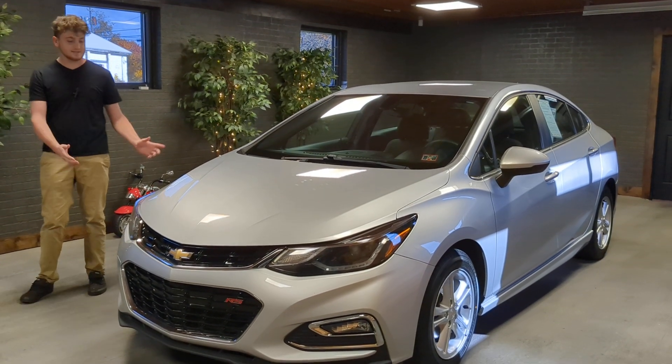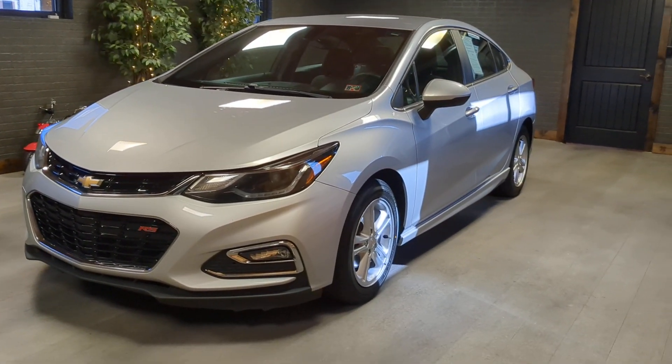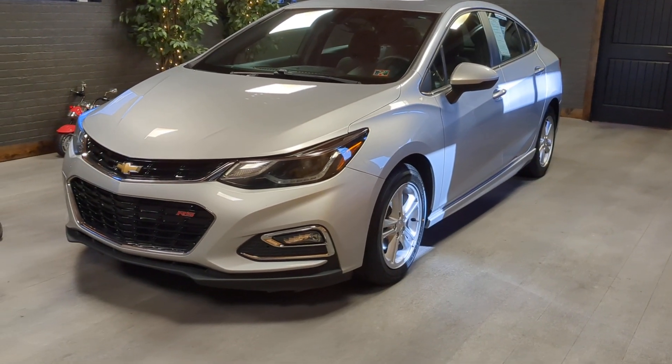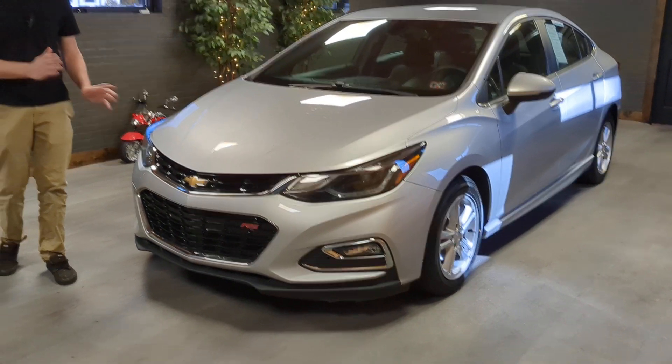Jack with Kerr Johnson Auto Sales here. Check this out guys. 2017 Chevy Cruze. This thing's in immaculate shape from top to bottom. It's been fully serviced, inspected, and it's ready to go.